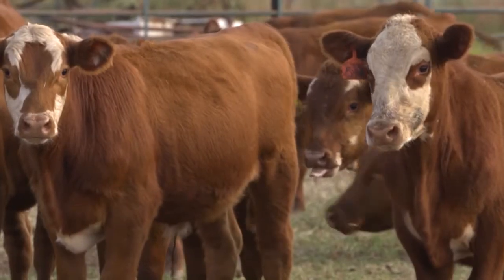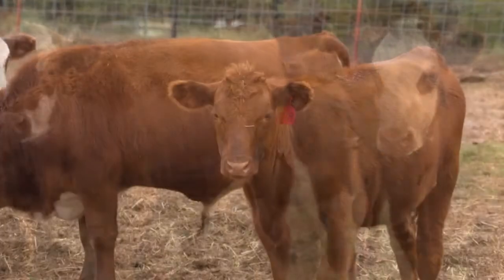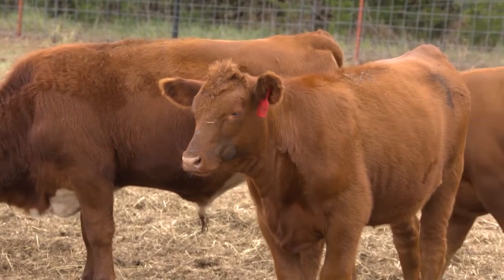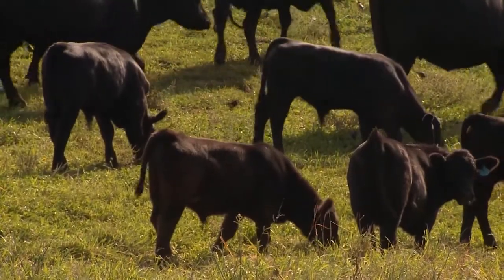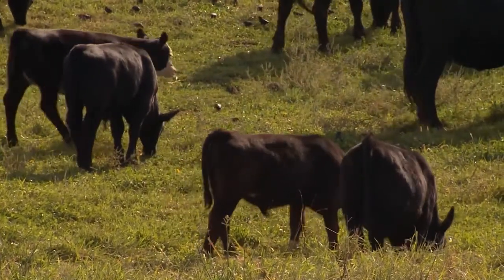There are a couple reasons cattle are susceptible to BRD. One is just the anatomy and physiology of their lungs — cattle have a lower lung capacity than many other species. If you think about how big a cow is and how much emphasis we put on that rumen to make pounds of meat, we're actually pushing those lungs forward when the rumen gets big and full. We've selected probably against large lung capacity over the years to get a bigger rumen to make more meat, so we really haven't stressed lung size in cattle whatsoever.